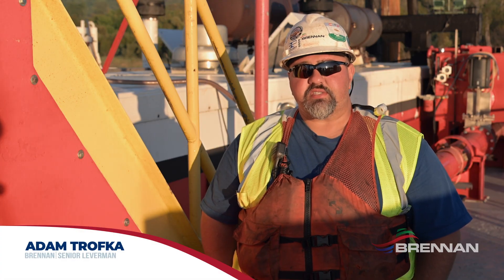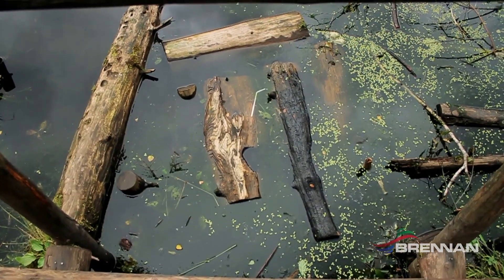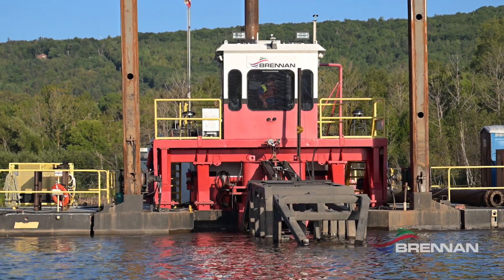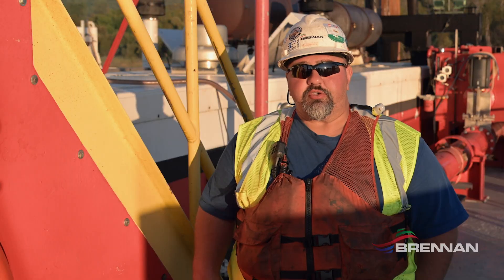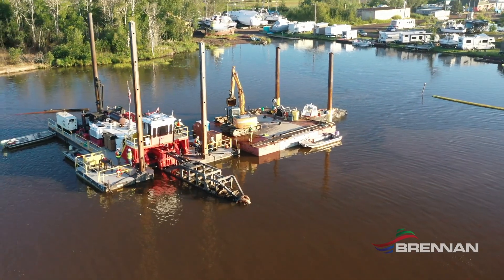Some of the bigger challenges we faced on this project are shallow water and a lot of wood debris that we had to go through. That presents a different challenge in itself — getting that wood out of the way while trying to get as much production out of the dredge at all times. We're pumping at about 4,500 GPM to the bag field.